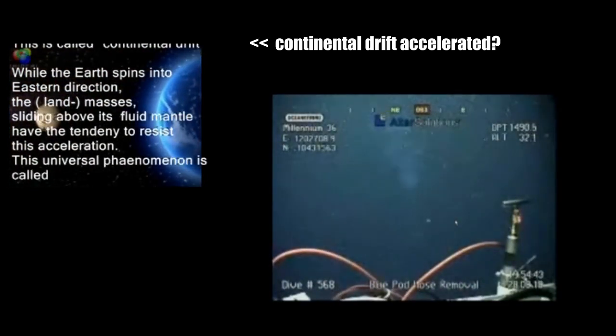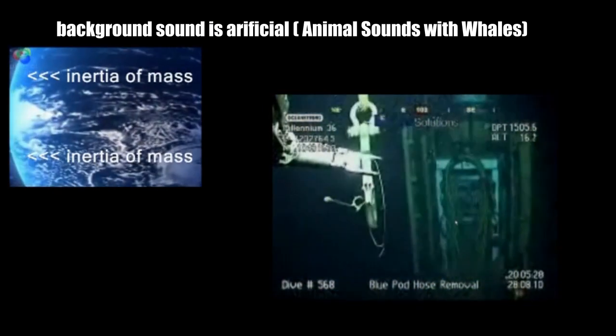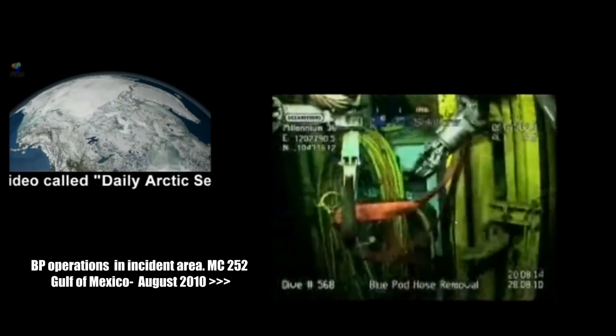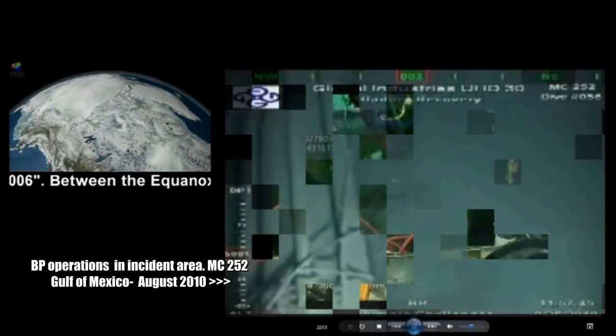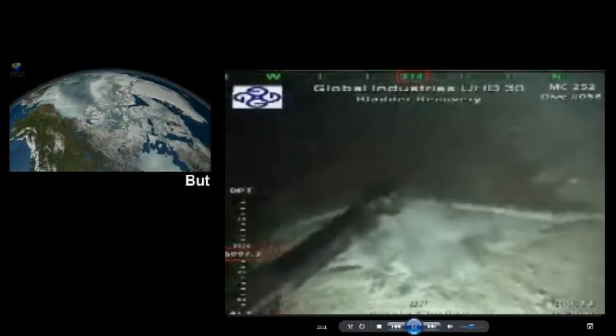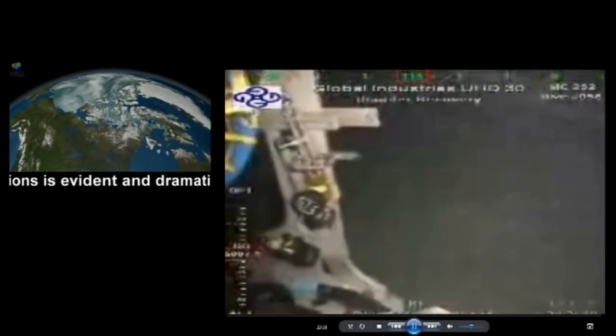The video in the left upper frame is research on seismic activities on April 20, 2010. The video in the lower frame is recorded from ROV images on the BP website. What you need there is a beacon operation of the ROVs removing debris from the seaside.